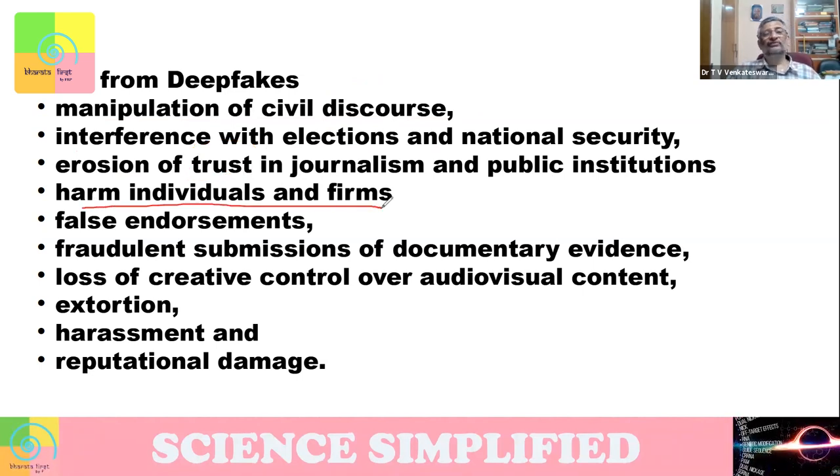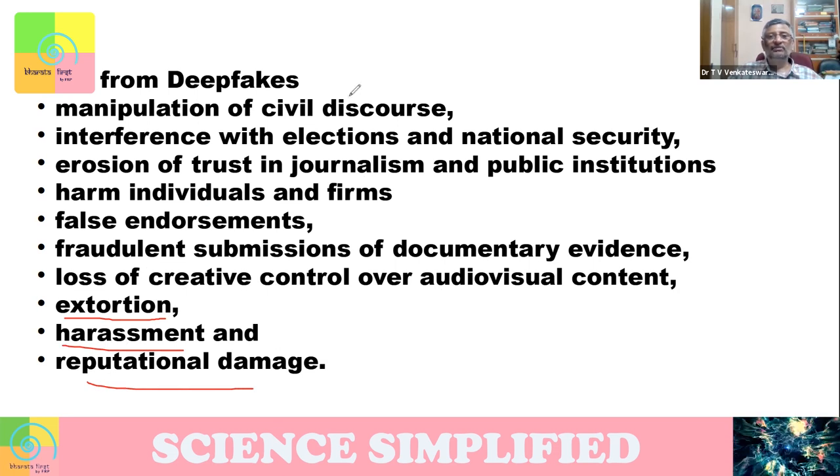Deepfakes may harm individuals and firms. When you fake like this, their life and career can get damaged. It may also create false endorsements — a celebrity appears to be endorsing something, but it's a deepfake, so it's a false endorsement. It can result in harassment and reputational damage. These are various challenges and damages that deepfakes can pose to us.